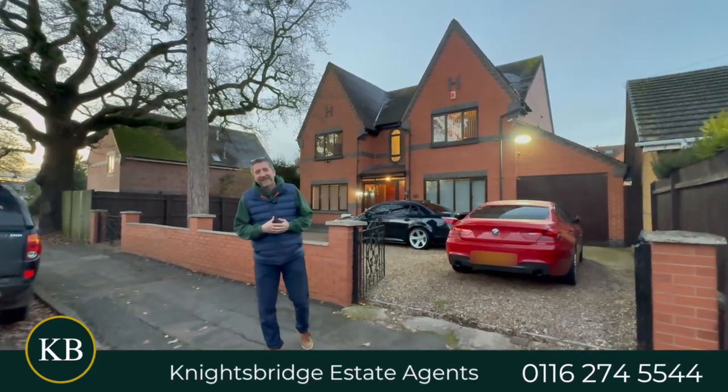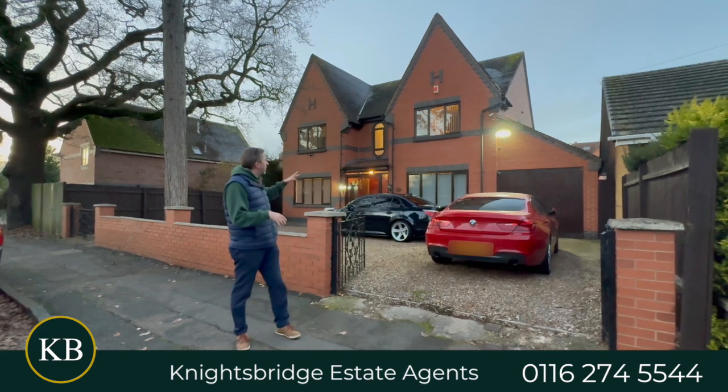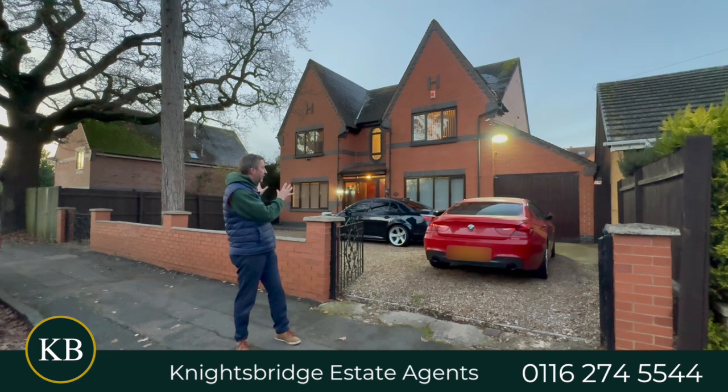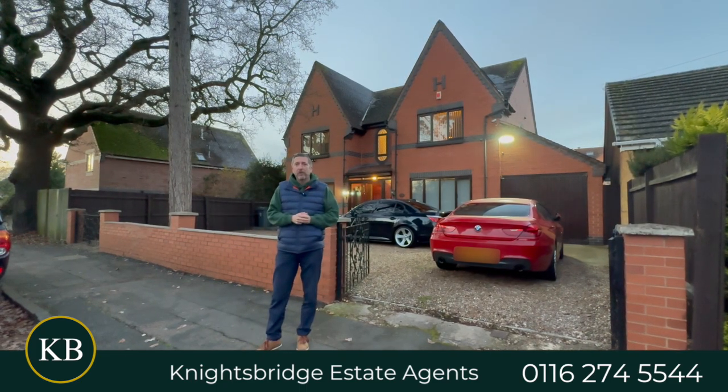Hi, it's Keith from Knightsbridge Estate Agents. Today, back in Stoneycgate on Avenue Road, just listed this beautiful house — really good size, nice frontage, and loads of parking, which around here is becoming more and more important.